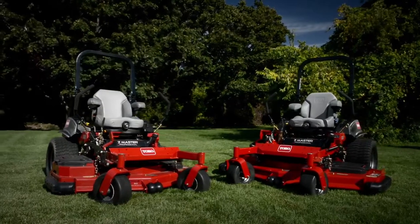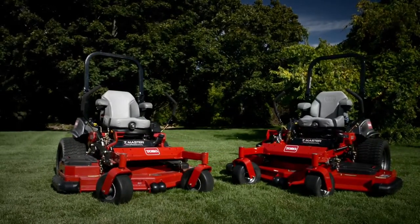The new Z-Master 5000 series mowers with rear discharge decks. Performance you can count on. Only from Toro.